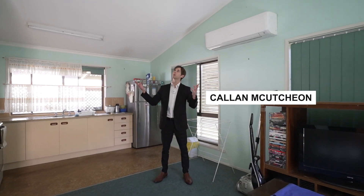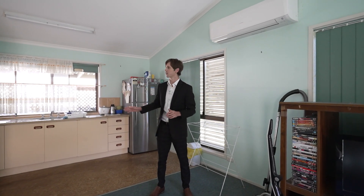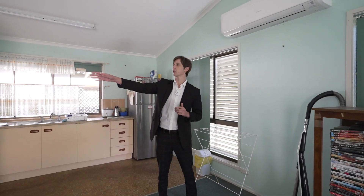You meet me in the living room with these beautiful vaulted ceilings right next to your kitchen, flowing through to your three bedrooms through there and a nice walk-through bathroom as well.